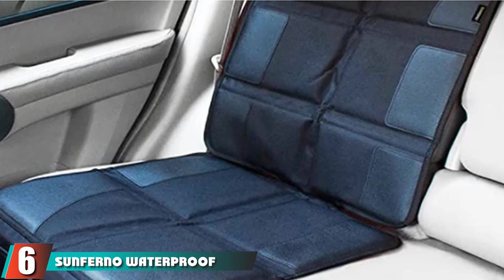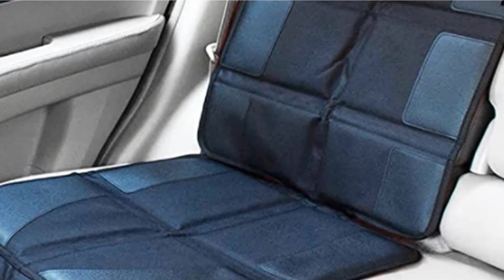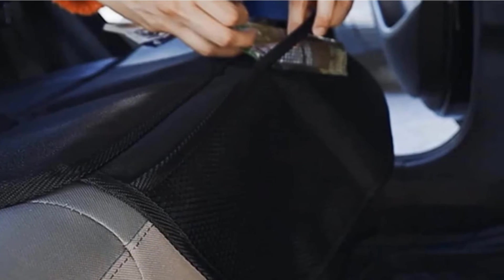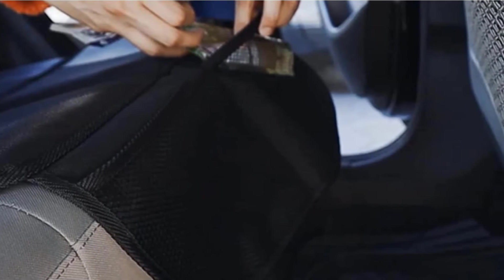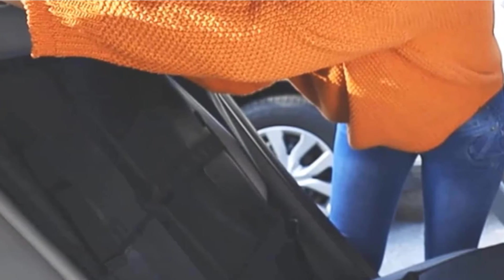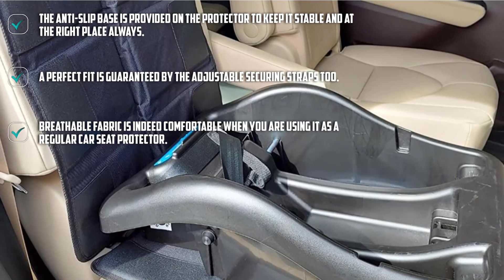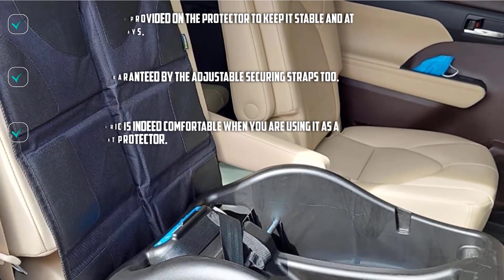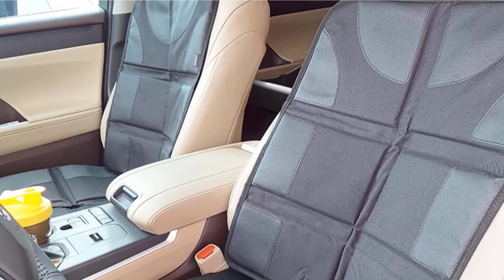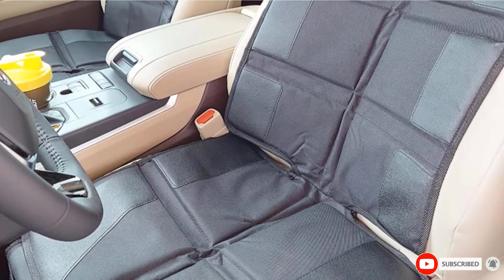The number six position is dominated by Sunferno Waterproof Padded Protector Baby Car Seat Protector. This is a very dependable car seat protector for everyday applications. If you are traveling with your baby and using a seat for the toddler, it is certain that the same will cause damage to the seats. To ensure complete protection of your leather car seats, you need a very good quality protector. The quality of construction assures that no damage will be done to your car seat while using the protector. The baby car seat protector storage compartments also provide you with extra space for utilities.